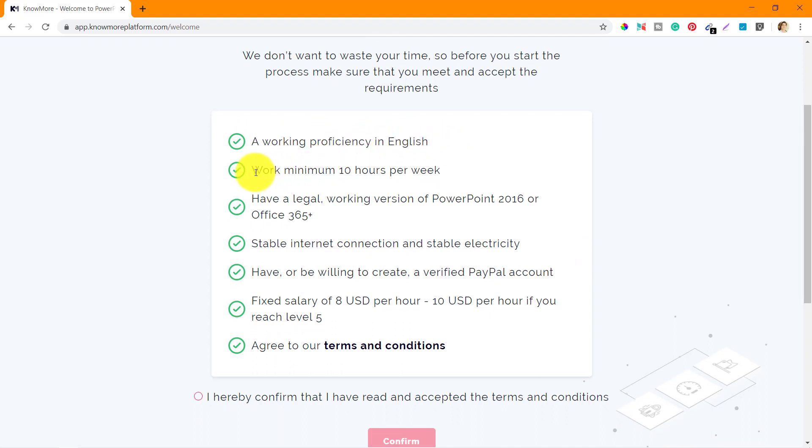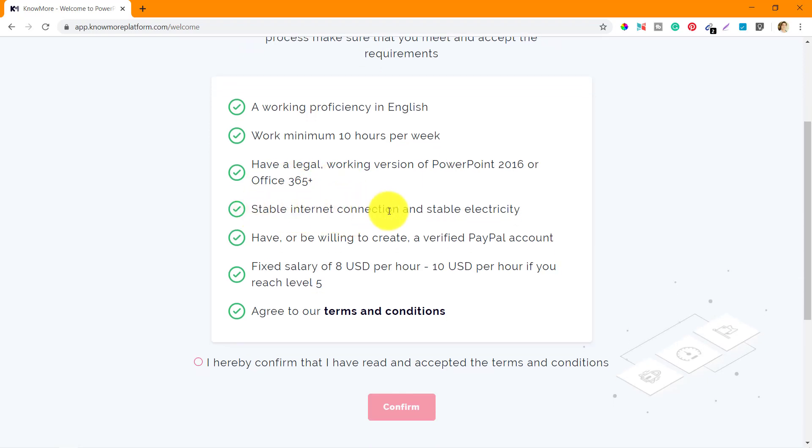Second is work minimum 10 hours per week. Then have a legal working version of PowerPoint 2016 or Office 365, which is now Microsoft 365. Also a stable internet connection and stable electricity, and have or be willing to create a verified PayPal account. The fixed salary is 8 USD per hour, up to 10 USD per hour if you reach level 5.